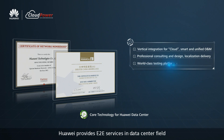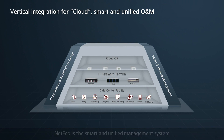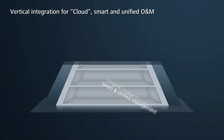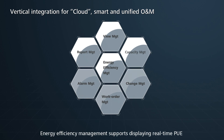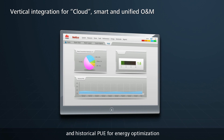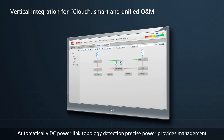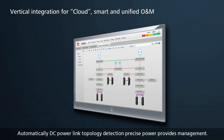Huawei provides end-to-end services in the data center field. NetEco is the smart and unified management system. Energy efficiency management supports displaying real-time PUE and historical PUE for energy optimization. DC power link topology detection automatically provides precise power management.